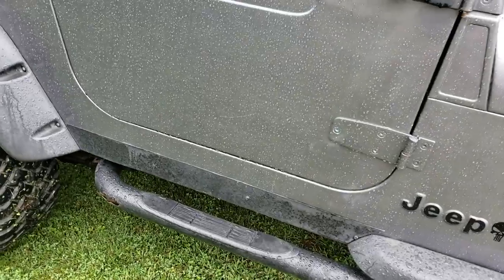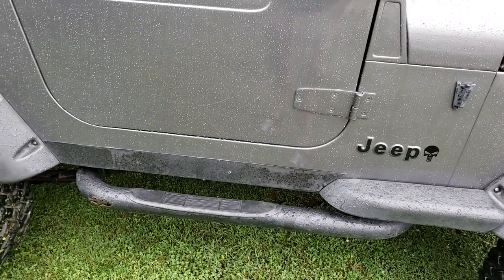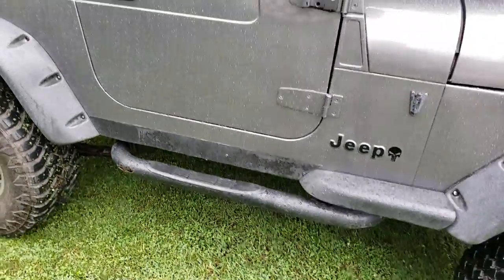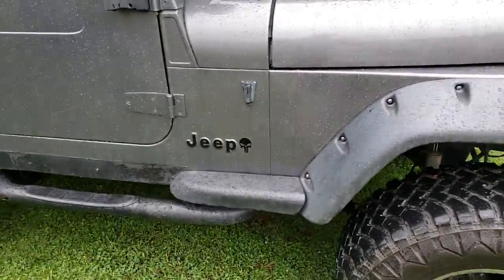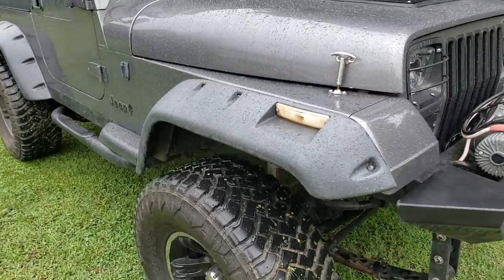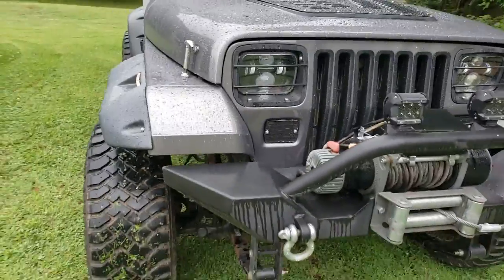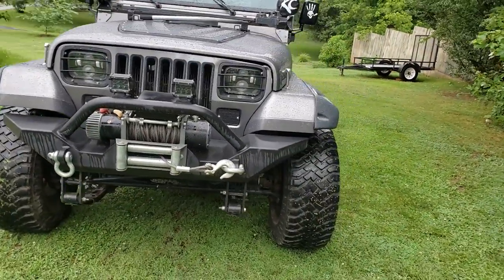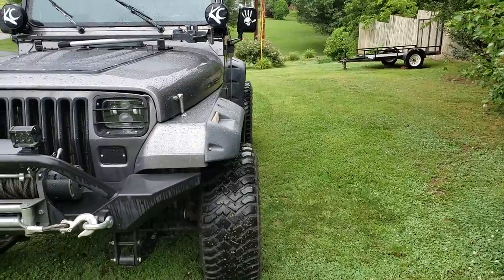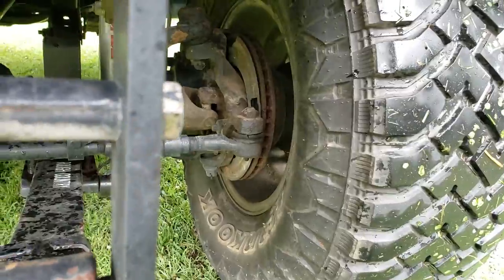These side steps I bought on Craigslist a long time ago. I do not recommend them because they're already rusting — I think they're Westons and they rust on anything. These fender flares are Rugged Ridge All Terrains for a YJ, obviously. Six inches wide. And I have one-inch wheel spacers. It gives it that perfect stance where you have just that little bit of poke from the tire past the fender flares. But they are hub-centric wheel spacers.